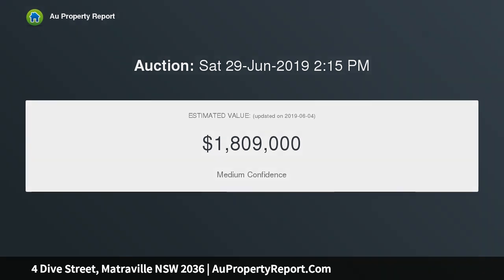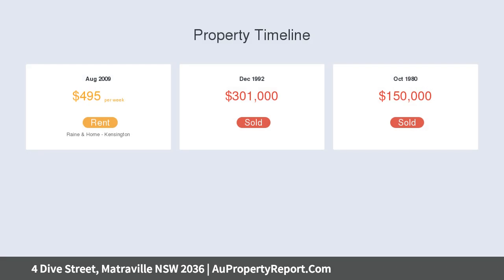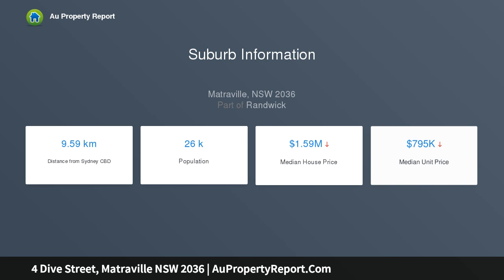Original interiors feature timber floorboards, high ceilings, great scope to add value — potential renovation or pre-built duplexes STCA. Separate living and dining areas plus central electric kitchen, sunken lounge, and games room with bar area and outdoor access.